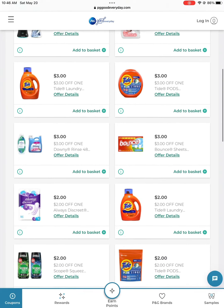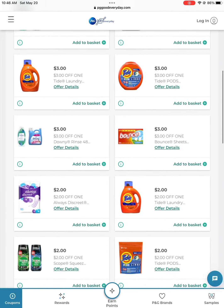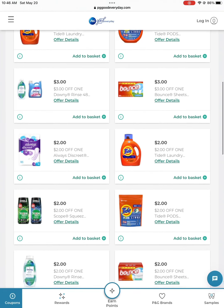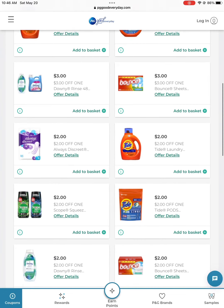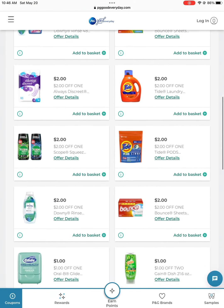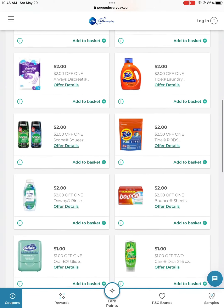Don't print those Procter & Gamble coupons until you're ready to use them, because they expire really quickly — like within a day or two. Whatever you do, don't print them until you're ready. I think you can get two but I'm not entirely sure, you could try it.